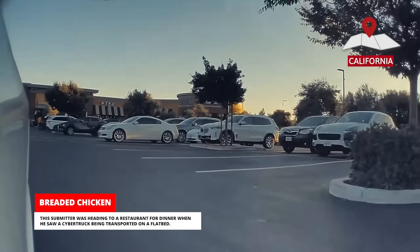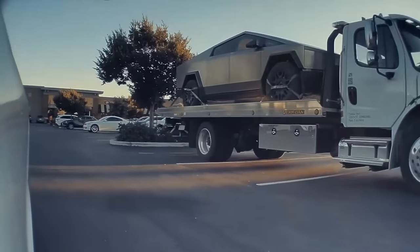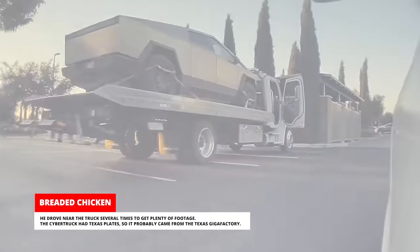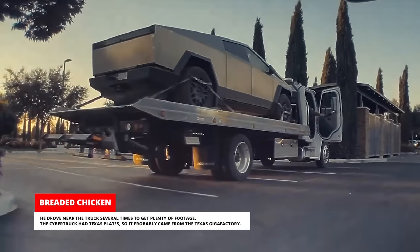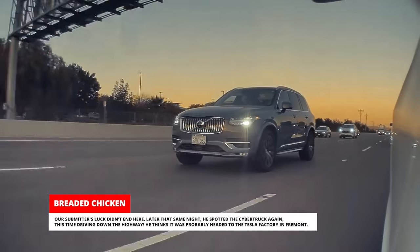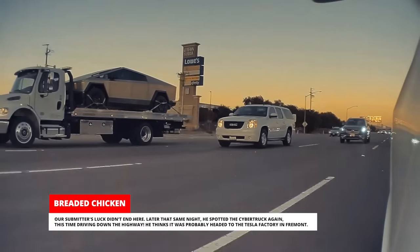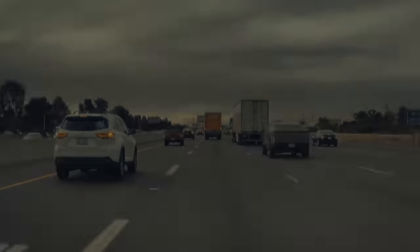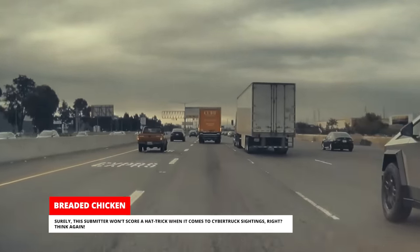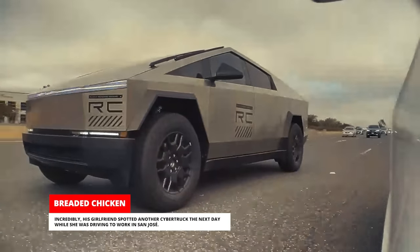This submitter was heading to a restaurant for dinner when he saw a Cybertruck being transported on a flatbed. He drove near the truck several times to get plenty of footage. The Cybertruck had Texas plates, so it probably came from the Texas Gigafactory. His luck didn't end there — later that same night, he spotted the Cybertruck again, this time driving down the highway. He thinks it was probably headed to the Tesla factory in Fremont. Incredibly, his girlfriend spotted another Cybertruck the next day while she was driving to work in San Jose.